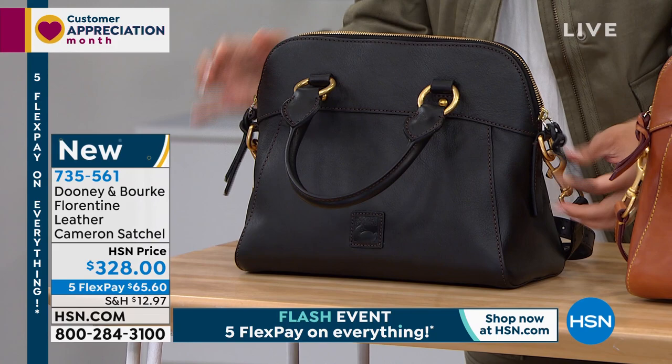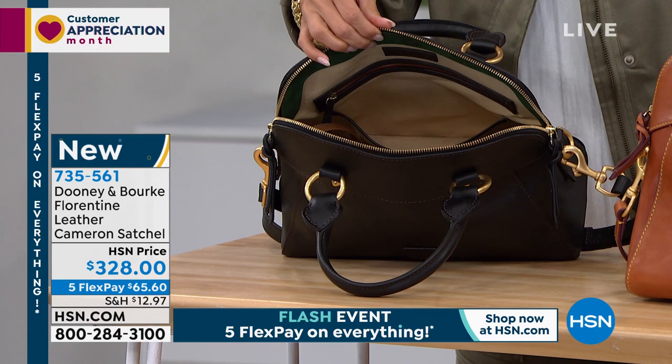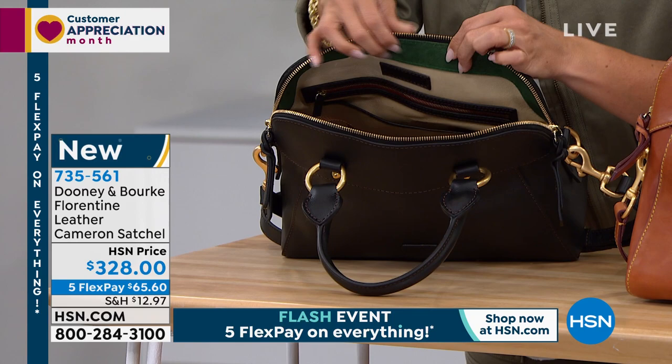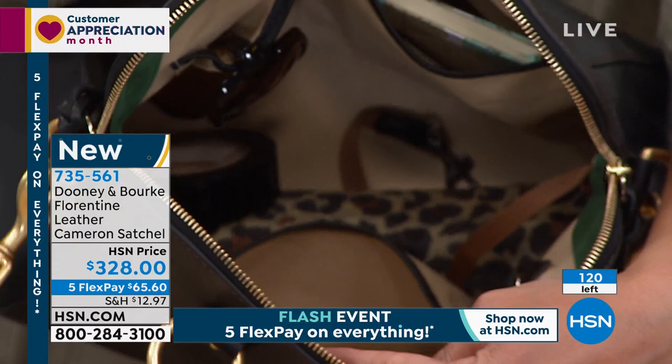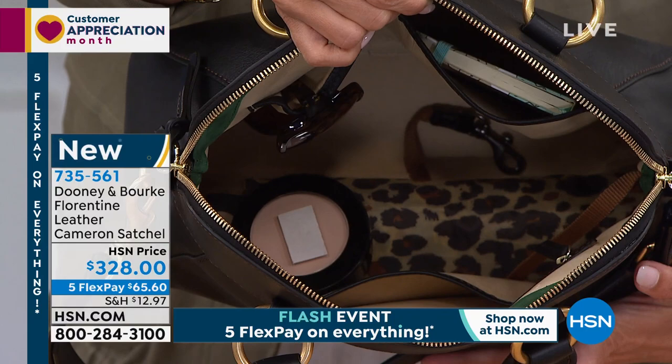We've done a brushed gold-tone hardware with our Florentine collection. The inside of the bag is just as beautiful as the exterior — that's something special we've done for you. Every time you reach into that beautiful roomy Florentine leather bag, you are greeted with soft, glove-like leather on the interior. That touch of suede around the domed opening — it's just soft and it's luxury. Every square inch of this bag.